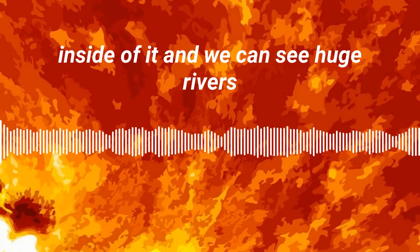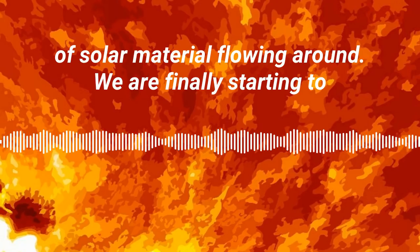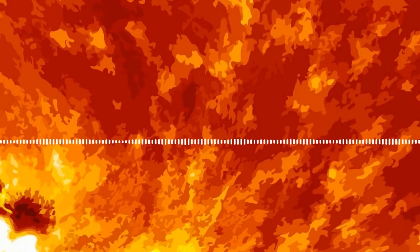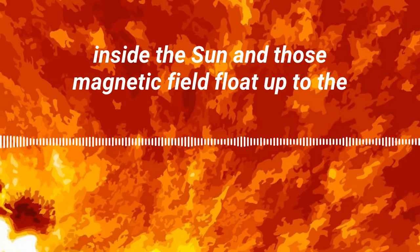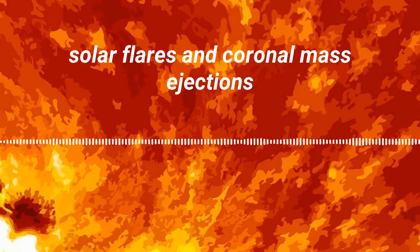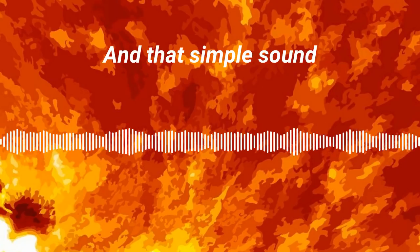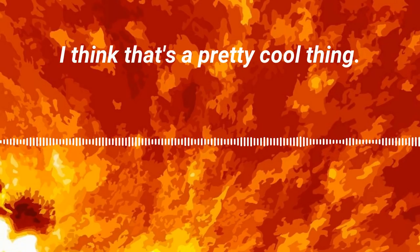We can see huge rivers of solar material flowing around. We are finally starting to understand the layers of the sun and its complexity. All of these complex motions inside the sun generate magnetic fields, and those magnetic fields float up to the surface and give us sunspots, which give us solar flares and coronal mass ejections — this whole thing we call space weather. All of these things are connected, and that simple sound is giving us a probe inside of a star. I think that's a pretty cool thing.